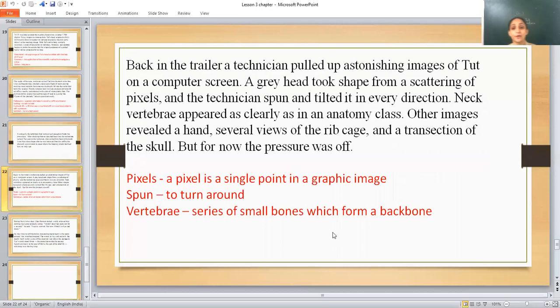Back in the trailer, a technician pulled up astonishing images of Tut on a computer screen. A gray head took shape as a setting of pixels — a single point in a graphic image — and the technician spun and tilted it in every direction, showing the head image from each and every angle.